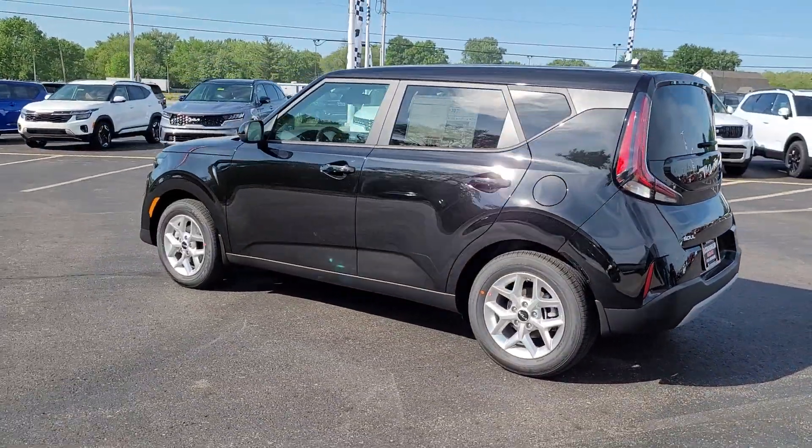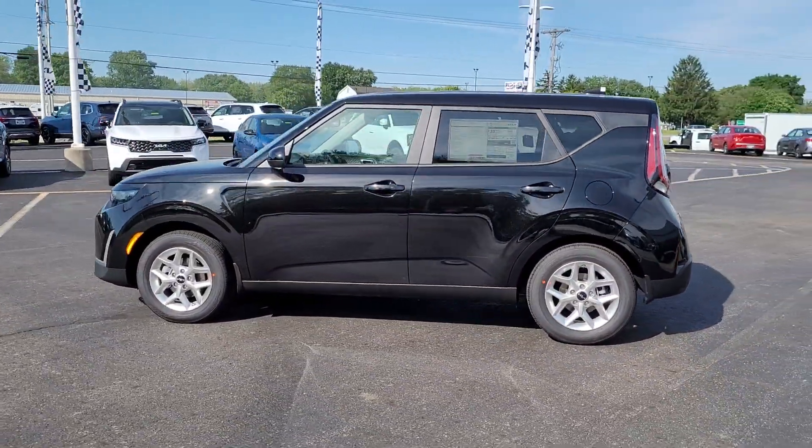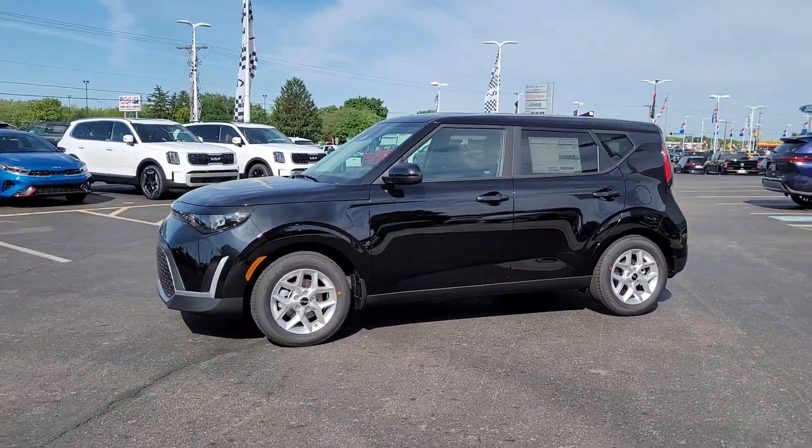Its inspired sense of style combined with an affordable price tag makes this subcompact crossover SUV completely irresistible.